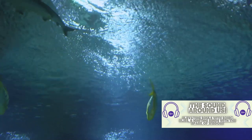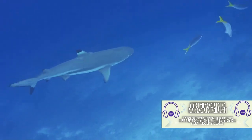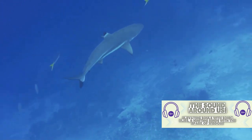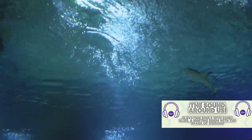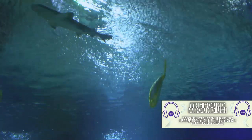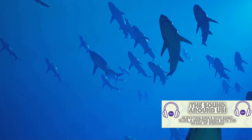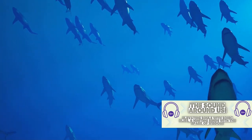Thanks to their unique head shape, hammerheads have an enhanced sensory range which enables them to efficiently locate and capture their prey. They use their hammers to pin down stingrays, one of their favorite dishes, before taking a bite. But hammerheads are not only fascinating for their hunting skills — they also display complex social behaviors. Unlike many other shark species, hammerheads are quite sociable, often found swimming in large schools during the day, especially the young ones. This behavior is believed to offer them protection against potential predators.